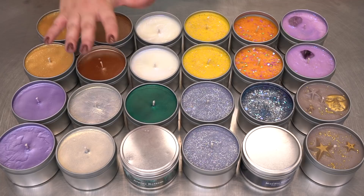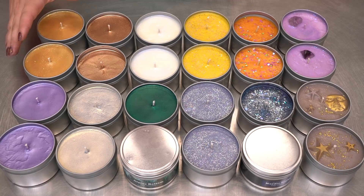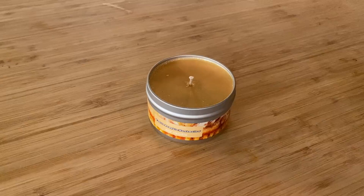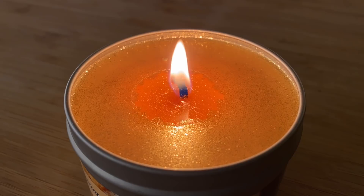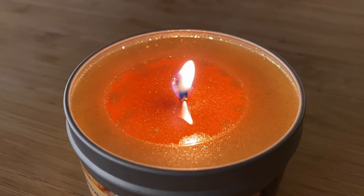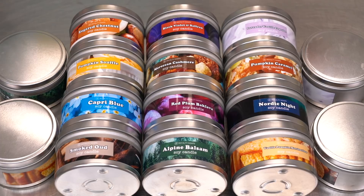Before I burn any of these, they do have a cure time. The longer you let them sit, especially with the lid on, the better they're going to smell. But I will show you guys an overlay right now — two weeks later — so you can see exactly what a mica shimmer candle looks like when it burns. They burn so beautifully; it looks so pretty all the way down. It's a super, super easy effect to do and it just makes a huge difference — it can take any regular old plain candle and really snazz it up.